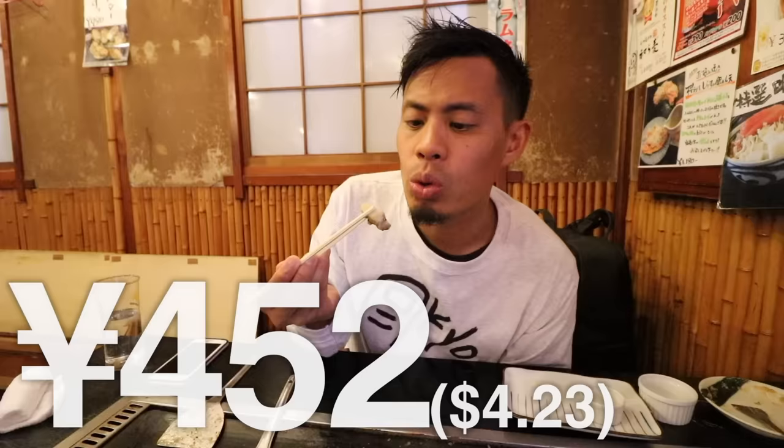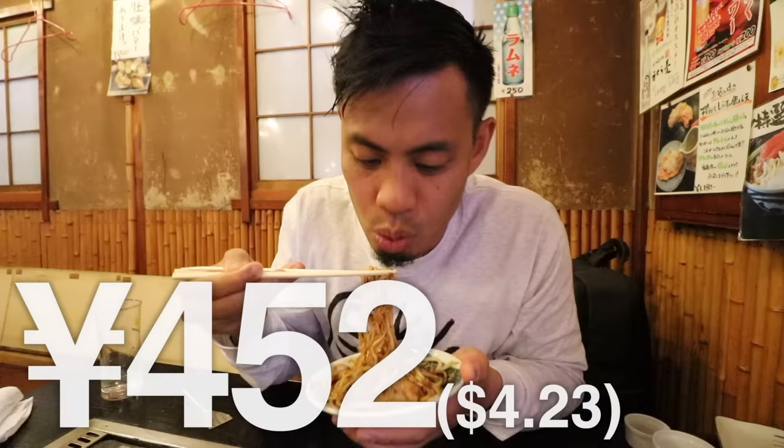They also have other teppan menus. Today I threw down on some garlic butter whelk and yakisoba.